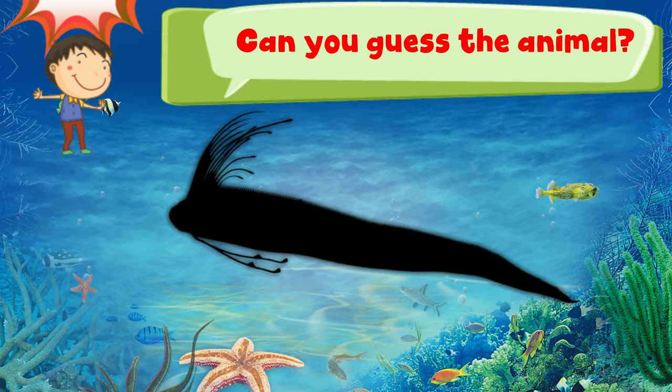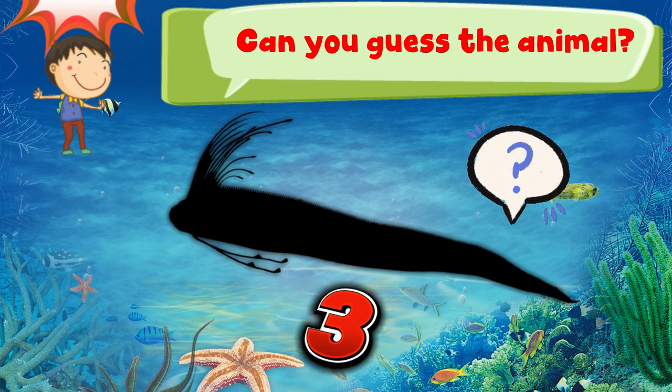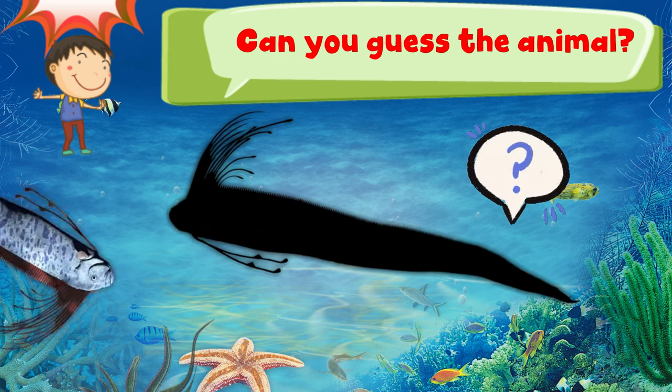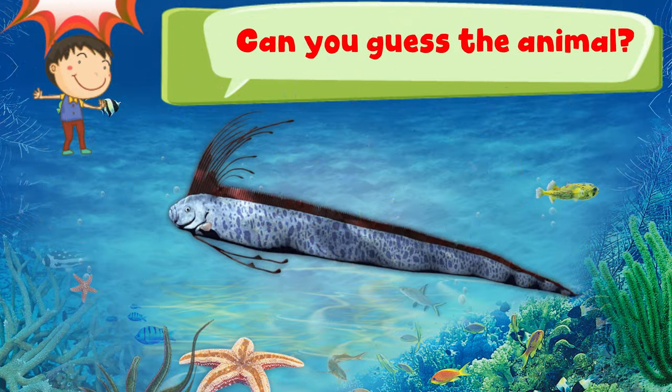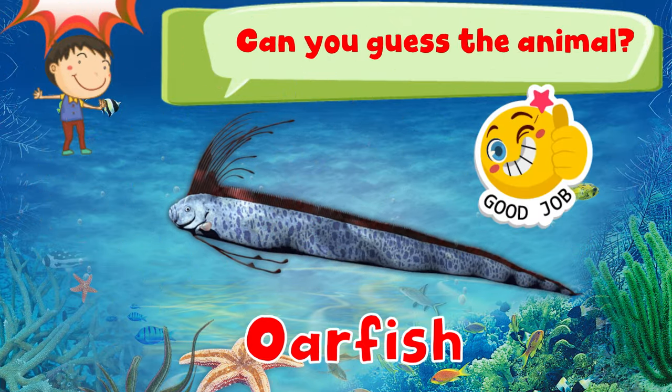Can you guess the animal? 3, 2, 1. Good job! It is an oarfish.